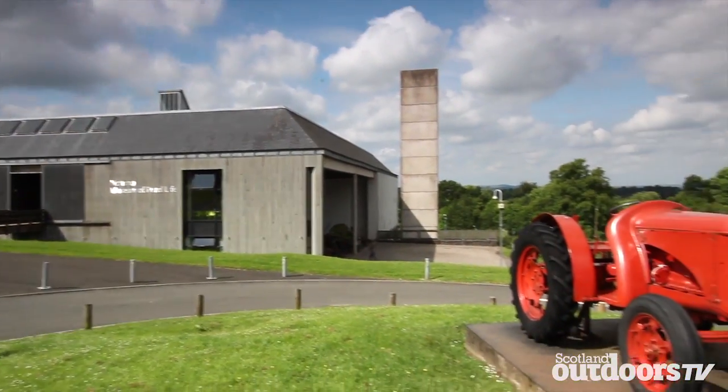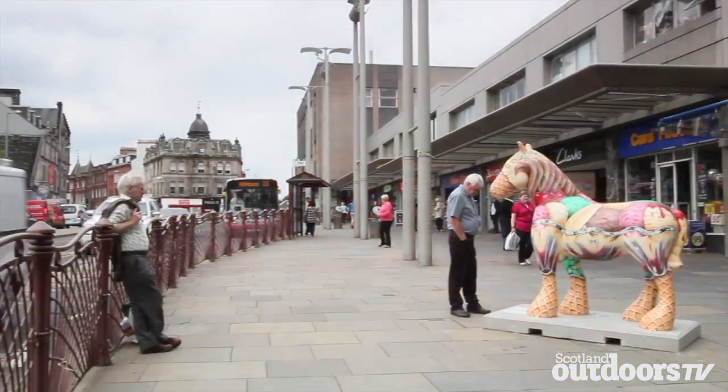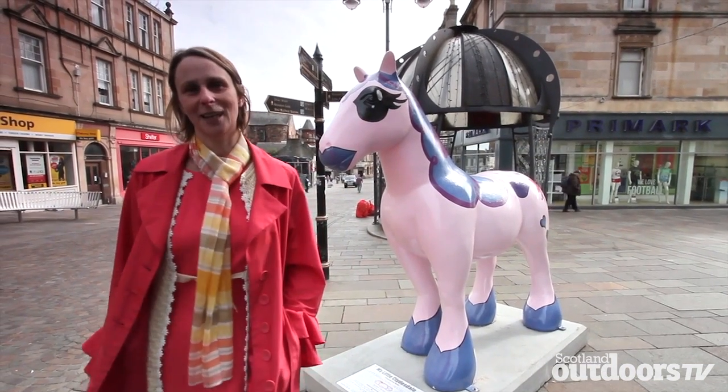Clydesdale horses have appeared in the form of brightly painted sculptures all over Hamilton, so we went to see what people thought of them. What do you think of these horses then? I think they're amazing. I think it's a great thing for Hamilton to have them here.